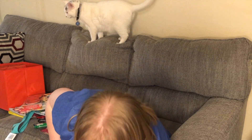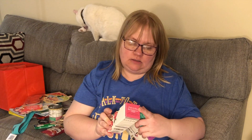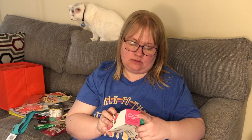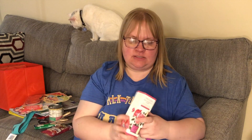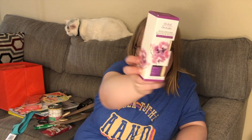I found these reed diffusers. This one is Fresh Cut Rose, one point zero one fluid ounces. This one is Garden Rain, and this one is Orchid fresh and clean scent — all imported by Greenbrier. They had other scents too but these are the three I picked out.